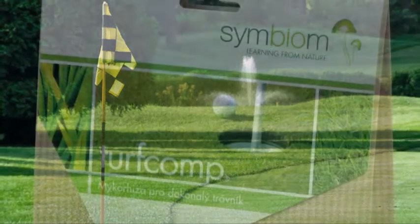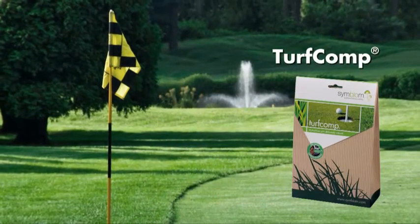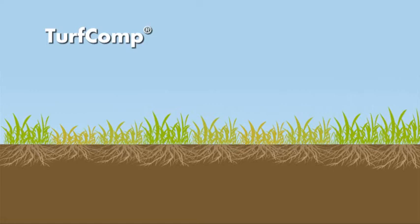Our new product, Turf Comp, is an innovative organic solution for all turf experts. It brings life into the soil in the form of beneficial mycorrhizae, whose nourishing effects last for the entire life of the turf. Turf Comp ensures complete support for the grass with three active components.